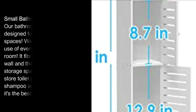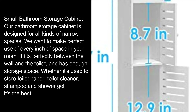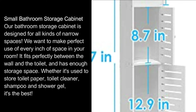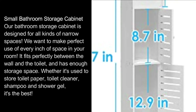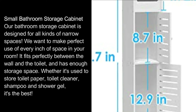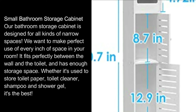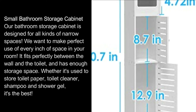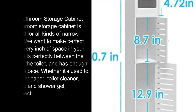Our bathroom storage cabinet is designed for all kinds of narrow spaces. We want to make perfect use of every inch of space in your room. It fits perfectly between the wall and the toilet, and has enough storage space — whether it's used to store toilet paper, toilet cleaner, shampoo, or shower gel.